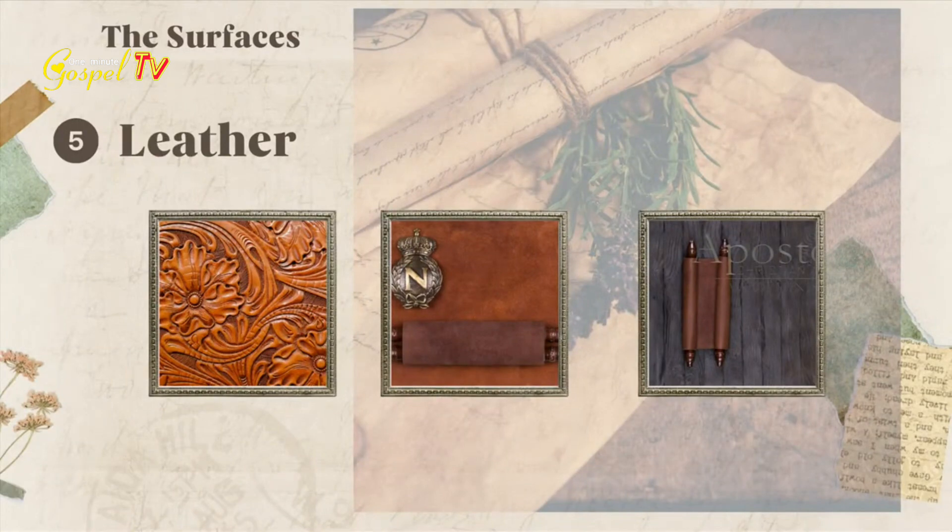These leather scrolls were something which was in use for many years. They used to connect the leather skins together, sew them together, and treat them so that they could use them as a scroll for a very long time. This scroll is made as a very long one, with a wooden stick on both sides so that they can roll on both sides.